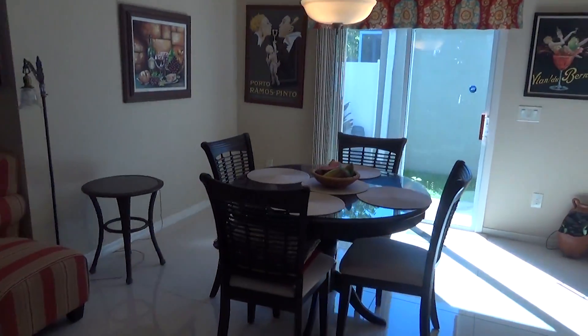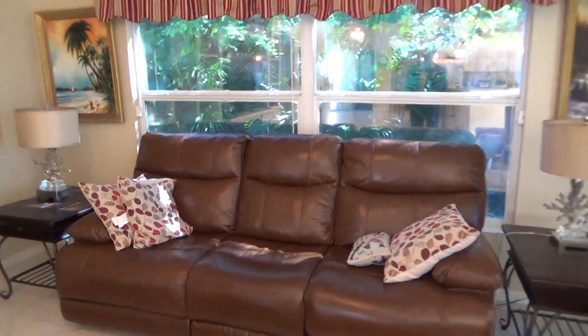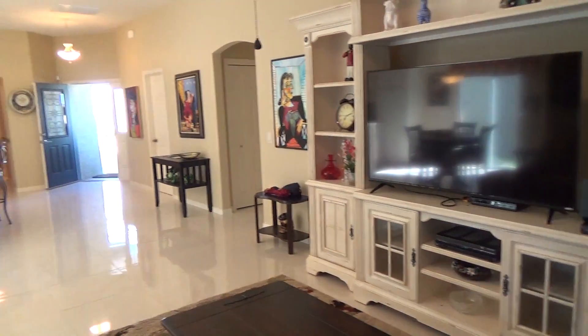Now this home could come furnished with all the furnishings that you see in here as well. At the $399,000 price, that comes without furniture.